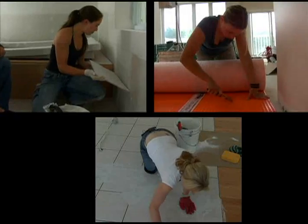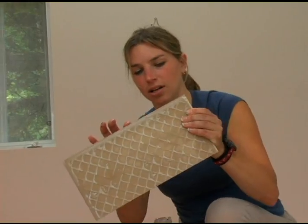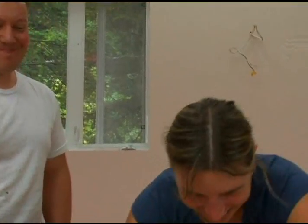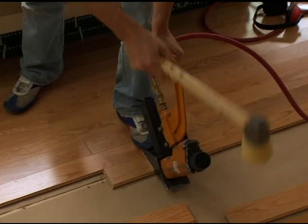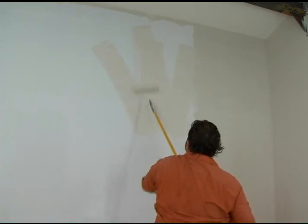Jocelyn primed the walls while Karine, Darlene, and Serena took care of tiling. Actually, you can hand me the tile with the edge — I don't know what you think I would do.